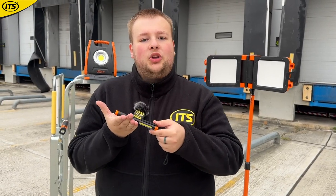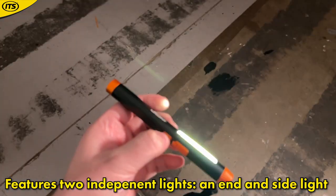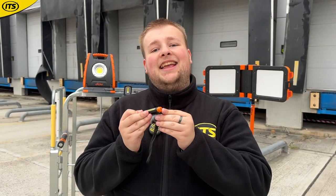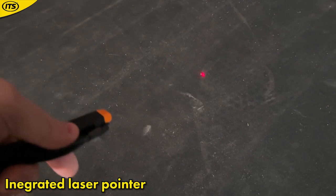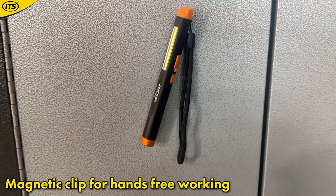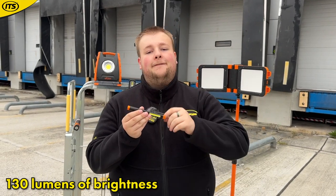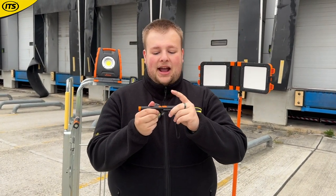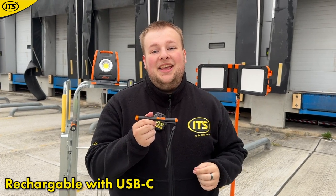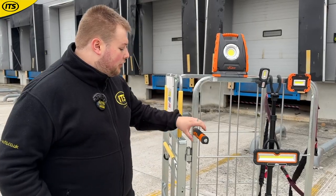This is a handy inspection torch. You have a light at the end and a light on the side, and you can switch between them depending on what you're shining against. It has an integrated laser pointer at the back, great for pointing out minor details. There is a magnetic clip on the side for hands-free usage. Maximum brightness is 130 lumens with a 46-meter beam distance. It is USB-C rechargeable, giving you a runtime of up to three hours.